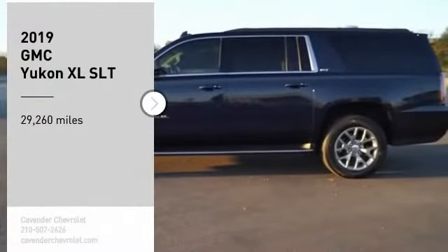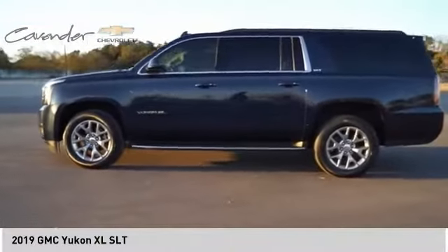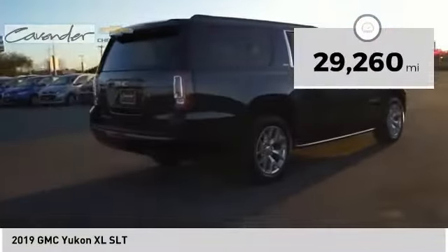We are pleased to show you the 2019 Yukon XL. GMC Yukon XL is a great choice for families who need a full-size SUV with maximum seating. The looks don't hurt either. This vehicle has less than 30,000 miles.